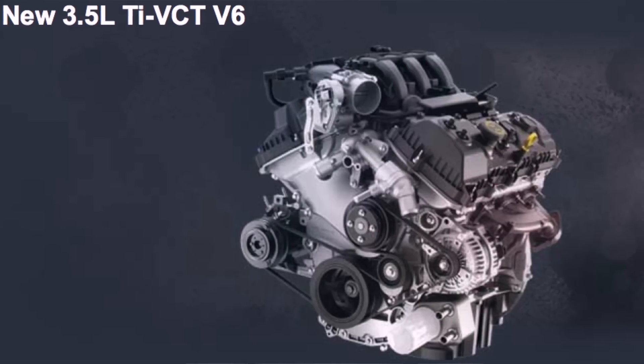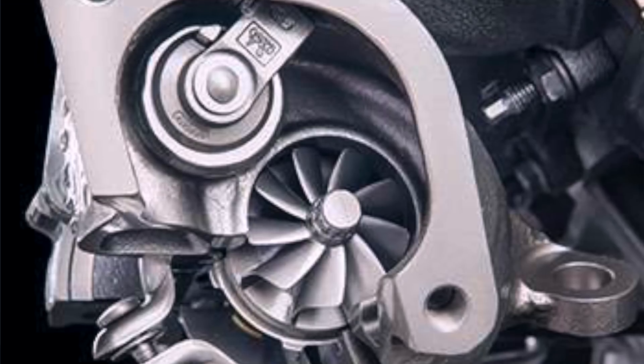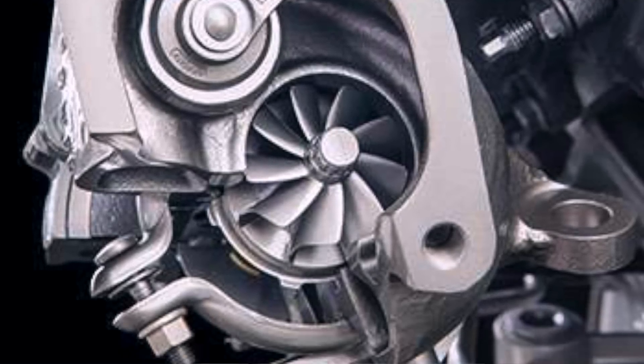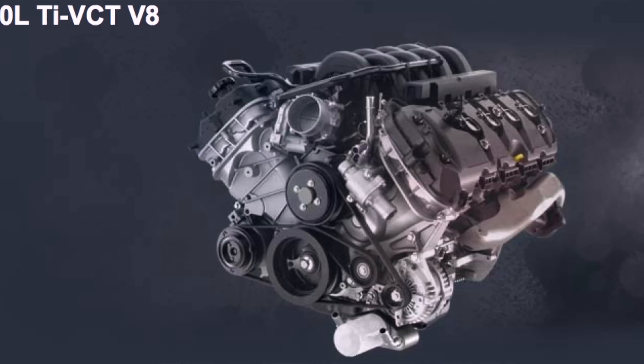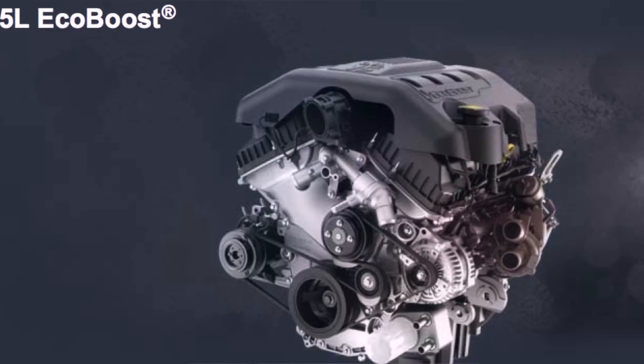Today's video is on the 2.7-liter V6 EcoBoost engine on the F-150. The F-150 comes with four different available engines in the 2015 and 2016 model years: first is the 3.5 V6 non-EcoBoost, next is the 2.7-liter V6 EcoBoost, then the 5.0 V8, and lastly the 3.5 V6 EcoBoost — the biggest of the engine options.